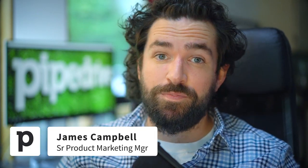What's up, Pipedrivers? It's James with Pipedrive again, here to tell you all about what's improved with Pipedrive in the last 30 days or so, just in case you missed it.